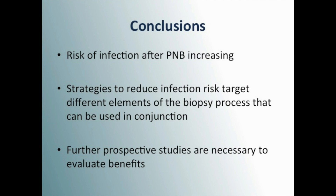In summary, the risk of infectious complications after prostate biopsy is increasing. Strategies aimed to reduce infection risk at each stage of the biopsy process can be used in conjunction. However, further prospective trials are necessary.